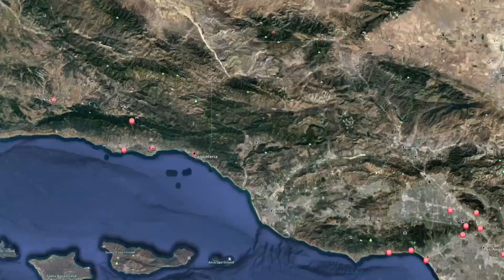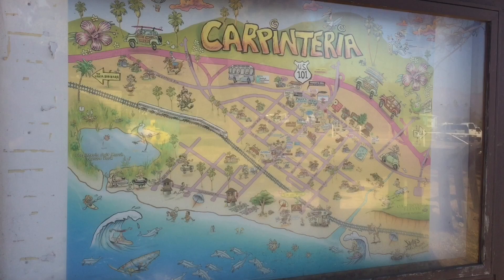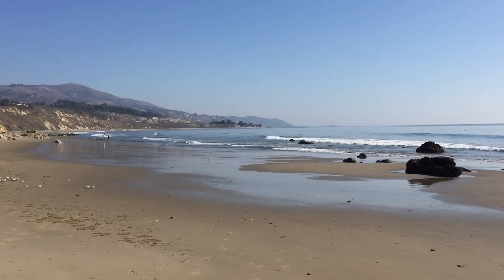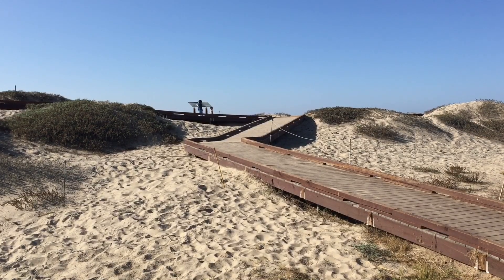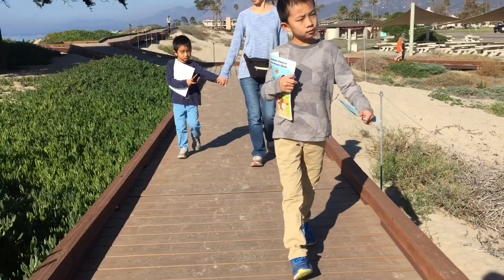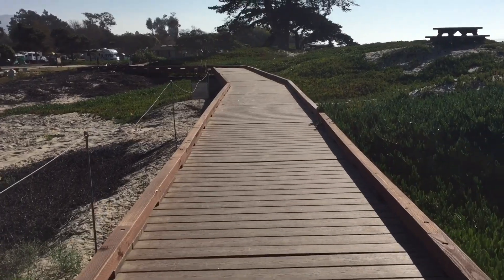Nestled in the Santa Ynez Mountains, tiny Carpinteria is among SoCal's charming seaside towns. Our first stop is Carpinteria State Beach. This place offers a mile of beach for swimming, surf fishing, tide pool exploring, and camping.